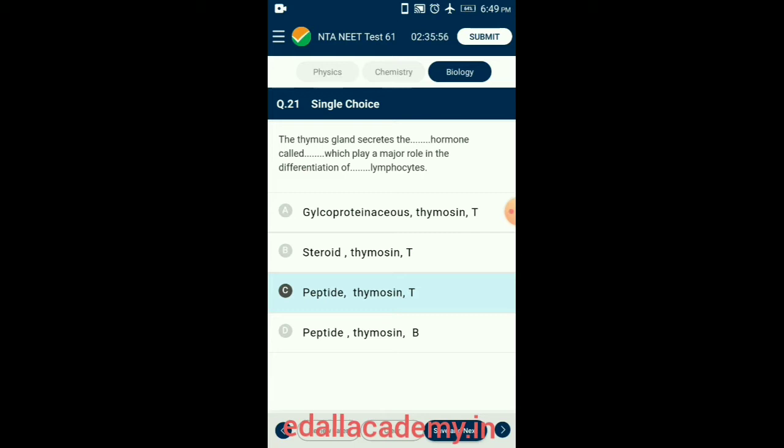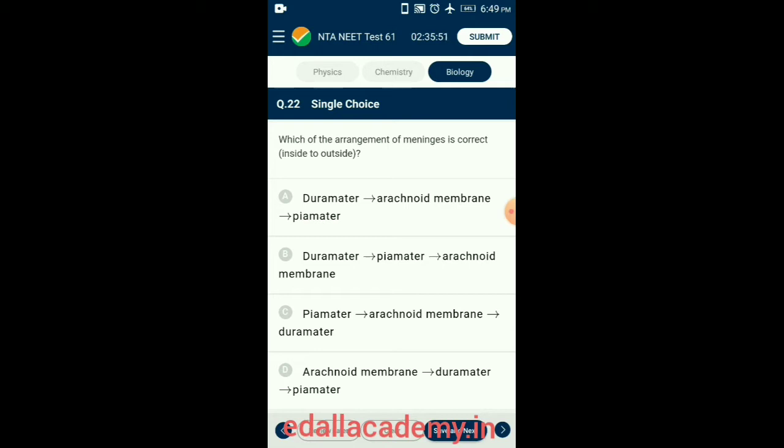Question 22. Which arrangement of meninges is correct from inside to outside? Meninges are connective tissue membranes that protect the central nervous system. These membranes are: pia mater (thinnest wall), arachnoid (thin, web-like, and slightly vascularized), and dura mater (the outermost double layer, thick and non-vascular). So the answer is option C: pia mater, arachnoid membrane, and dura mater.